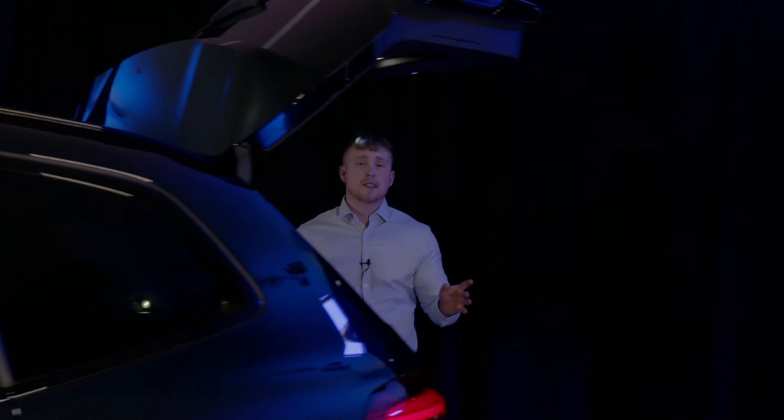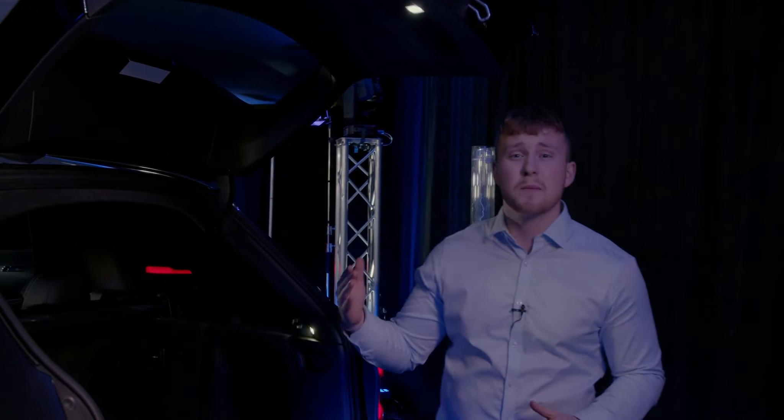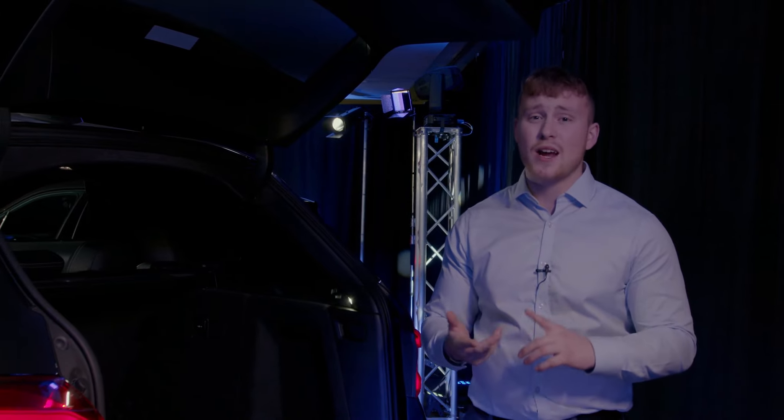You may be worried about the battery affecting boot space, but please don't. The iX3 has 510 litres with the seats up and up to 1,560 litres with the seats down. With great boot space and great range, it's perfect for life's journeys.